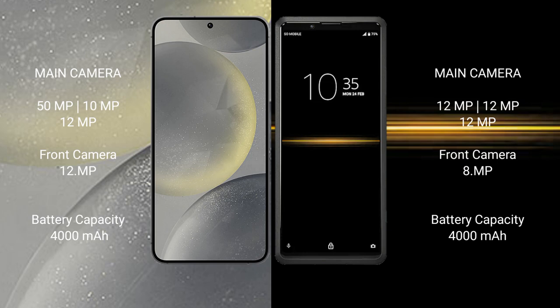Sony Xperia Pro has an 8MP front camera. Samsung Galaxy S24 has a 4000mAh battery with 25W fast charging support. Sony Xperia Pro has a 4000mAh battery with 21W fast charging support.